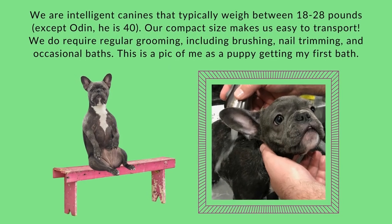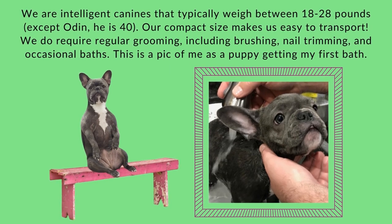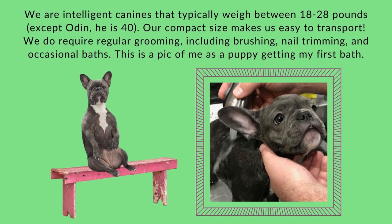We are intelligent canines that typically weigh between 18 to 28 pounds — except Odin, he is 40. Our compact size makes us easy to transport.